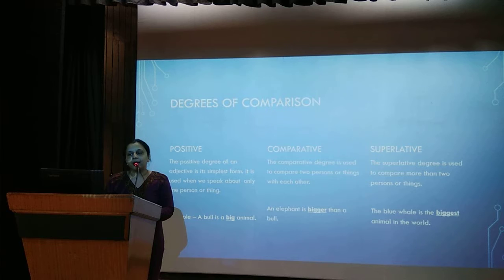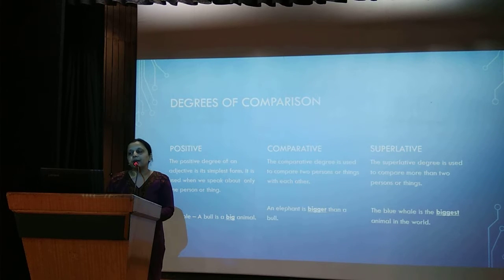There are three degrees of comparison: positive, comparative, and superlative. The positive degree is the simplest form, used when we speak about only one person or thing — for example, 'A bull is a big animal.' The comparative degree compares two persons or things — 'An elephant is bigger than a bull.' The superlative degree compares more than two — 'The blue whale is the biggest animal in the world.'